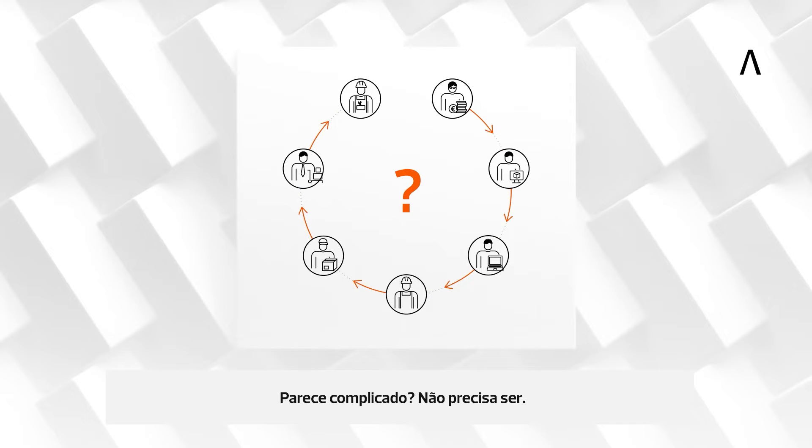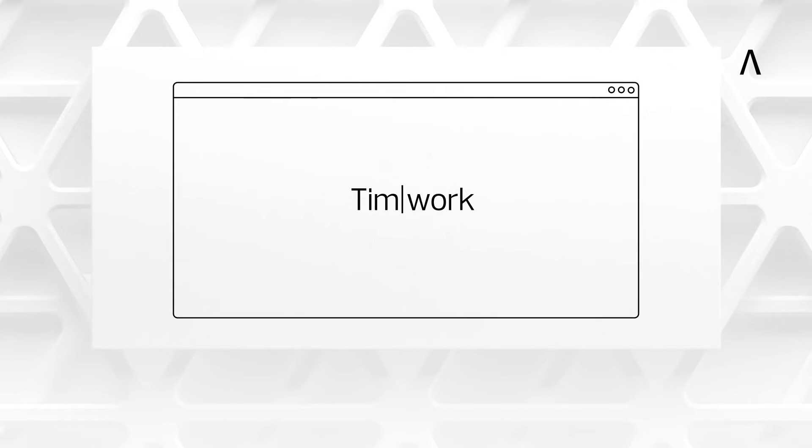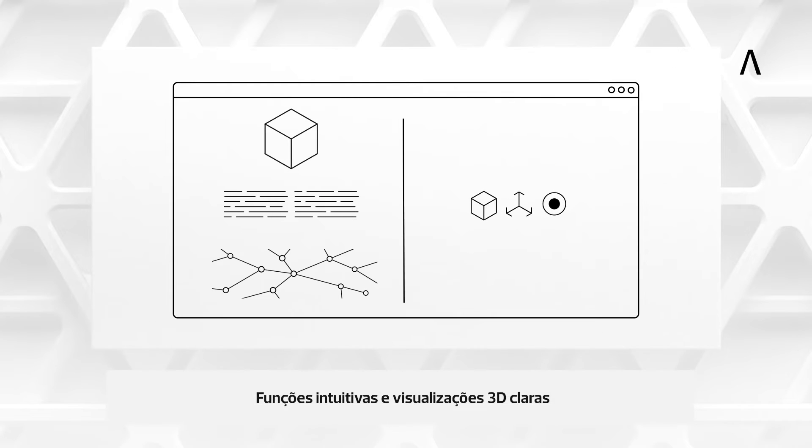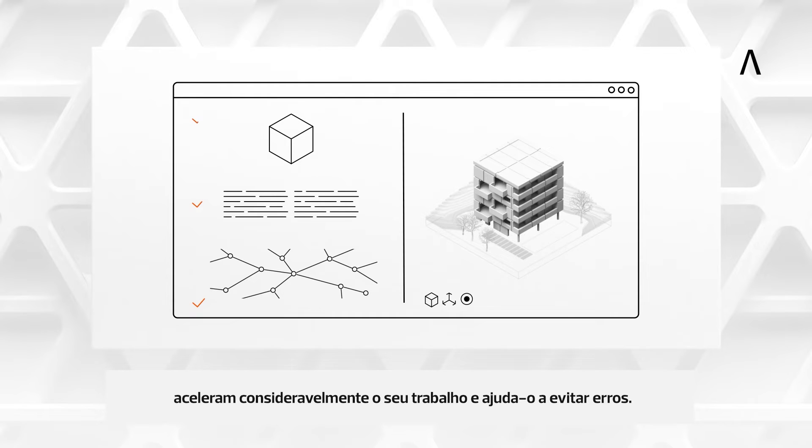Sounds tricky? It doesn't have to be. With TIMWORK, your job is made easy.